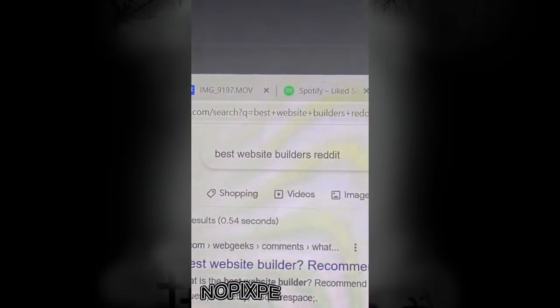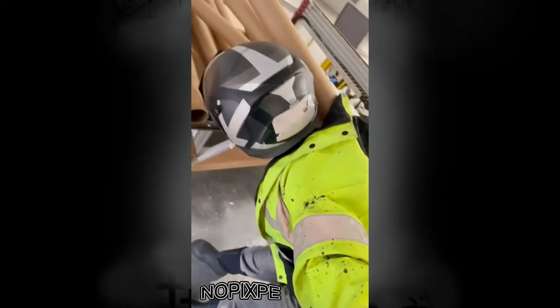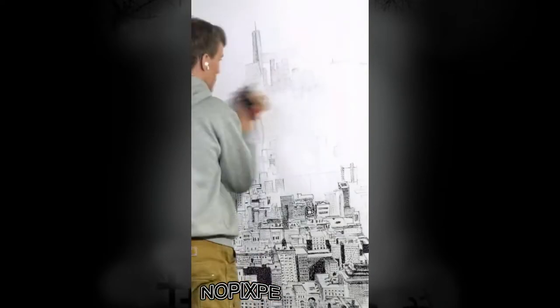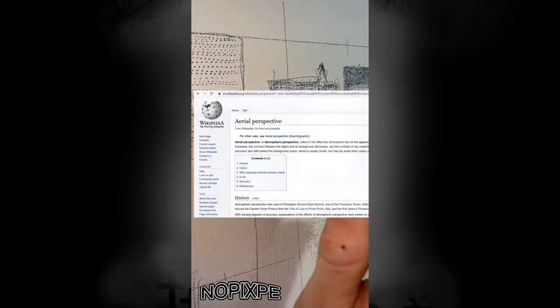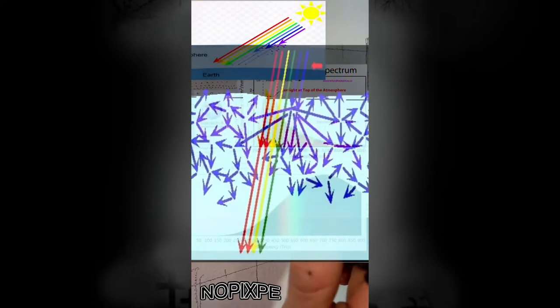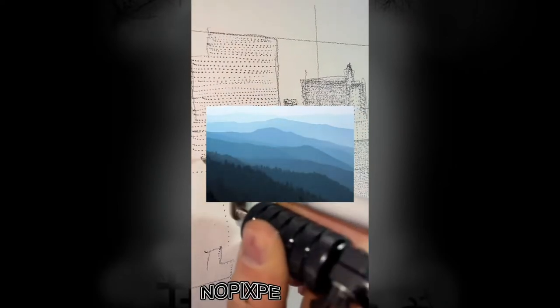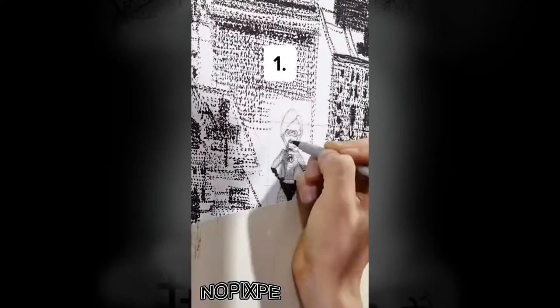Halfway through I got distracted and did a bunch of stuff I had been procrastinating, like building a website and getting prints made from the Shrek project I did a couple months ago that people wanted to buy. For the foreground I used thick Sharpie, and for the background I used thin Sharpie. This is because of aerial perspective — how light interacts with the atmosphere, which is why things closer to you seem to have higher contrast and darker darks.